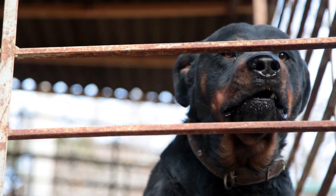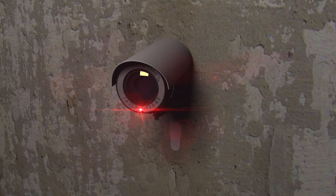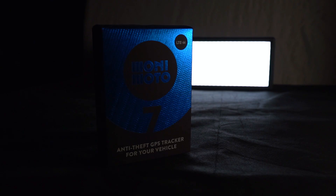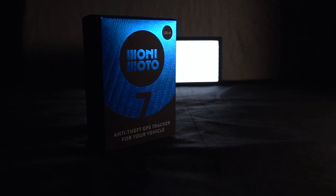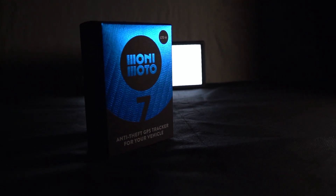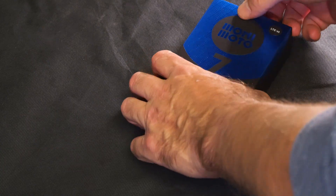You can get yourself a vicious guard dog, and you should chain up your bike each night. You should also consider putting in surveillance around your house if possible. Another layer of security is the Monimoto 7 GPS tracking device. This is something that we've just installed on Murray — the amazing Murray — which is my new Africa Twin.